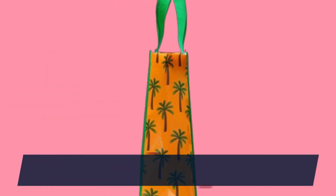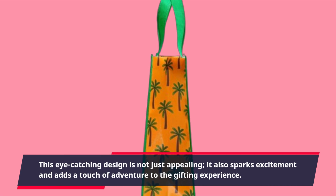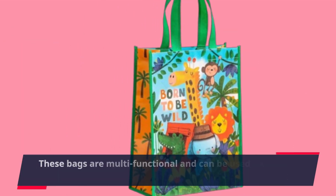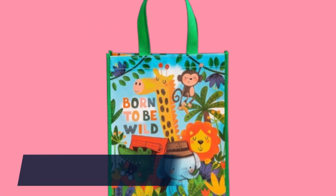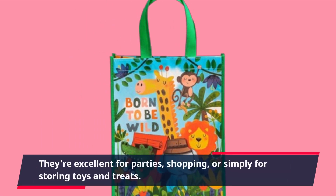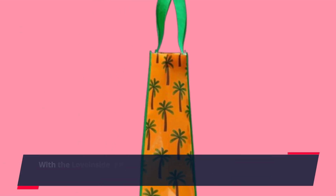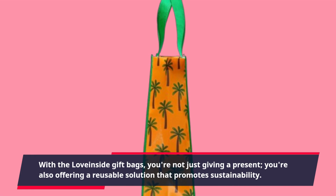Printed on a bright blue background, this eye-catching design is not just appealing — it also sparks excitement and adds a touch of adventure to the gifting experience. These bags are multifunctional and can be used for a variety of purposes beyond birthday gifts. They're excellent for parties, shopping, or simply for storing toys and treats. With the Love Inside Gift Bags, you're not just giving a present — you're also offering a reusable solution that promotes sustainability.